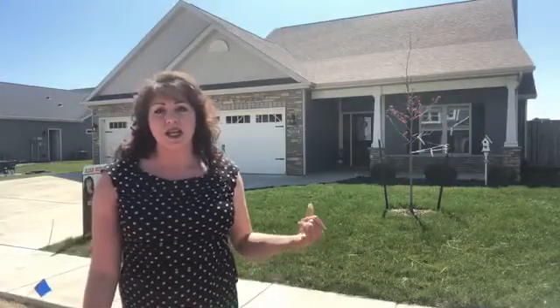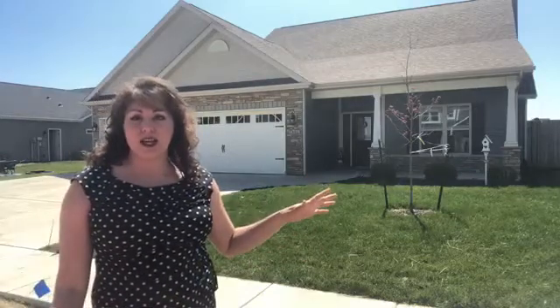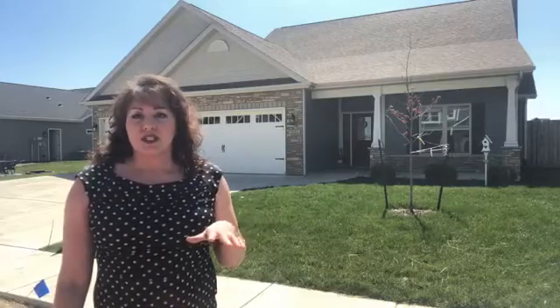A lot of the homes out here are fairly new and that's a nice bonus. The one behind me has a three-car garage and also has a privacy fence out back. The home itself has a nice open concept with a foyer entry, and the great room has a fireplace.